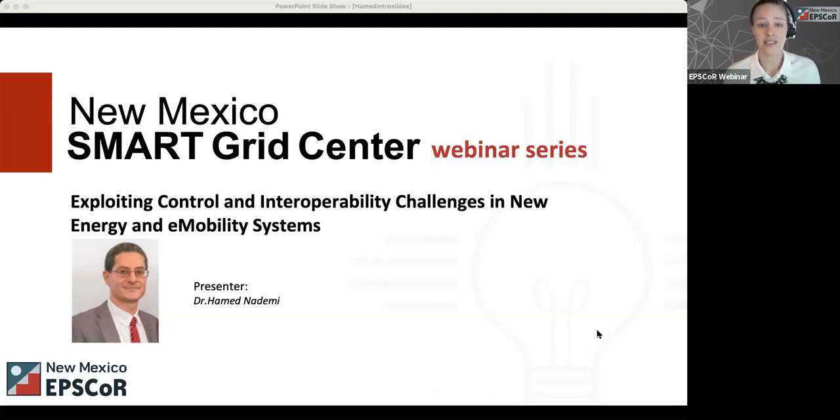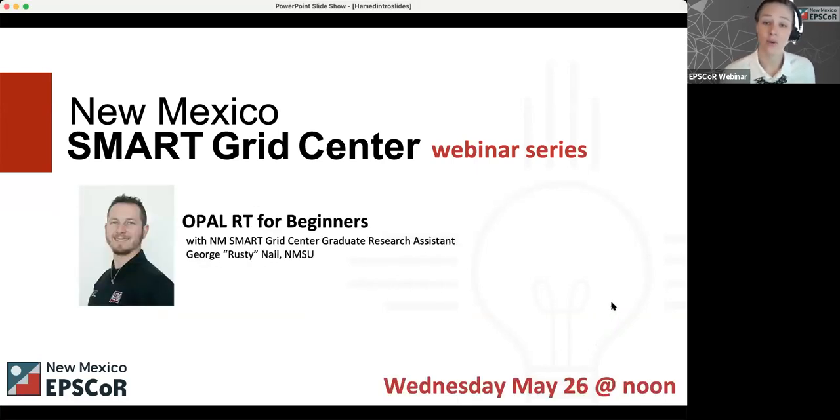If you have questions at any point, just type them into the Q&A box and Isis will interrupt Dr. Nadimi and read them out loud. I also want to let you know about the last webinar in our spring webinar series, which is on May 26th — it's OpalRT for Beginners, led by New Mexico Smart Grid Center graduate student and research assistant Rusty Nail. He's working with Olga Lavrova down at NMSU. Registration info can be found in this month's newsletter and on our website.